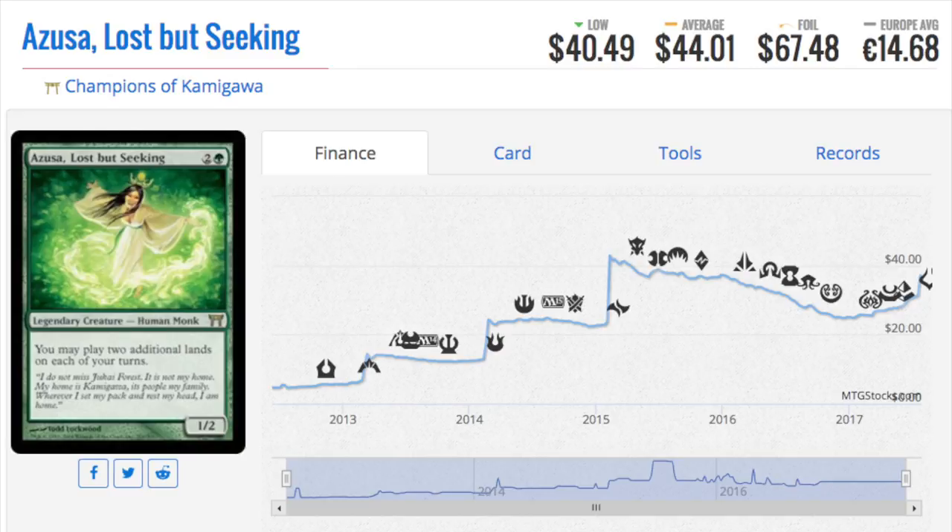It may be one of those Survival of the Fittest situations where, since the card itself is good, the artwork is superior. Both artworks are great, but I think the Judge Promo artwork is a tiny bit better.